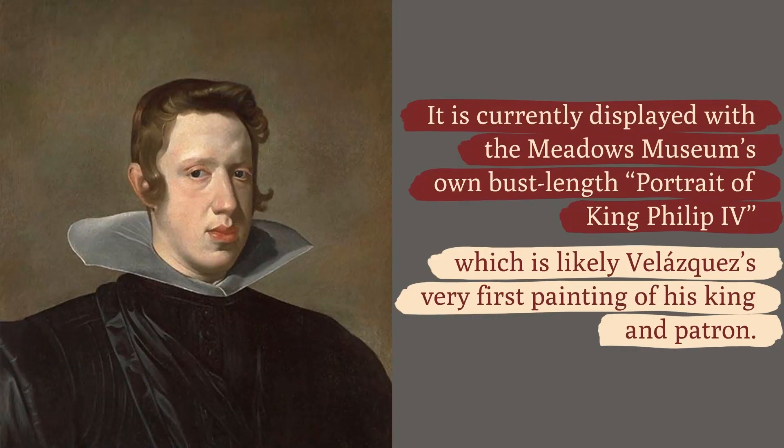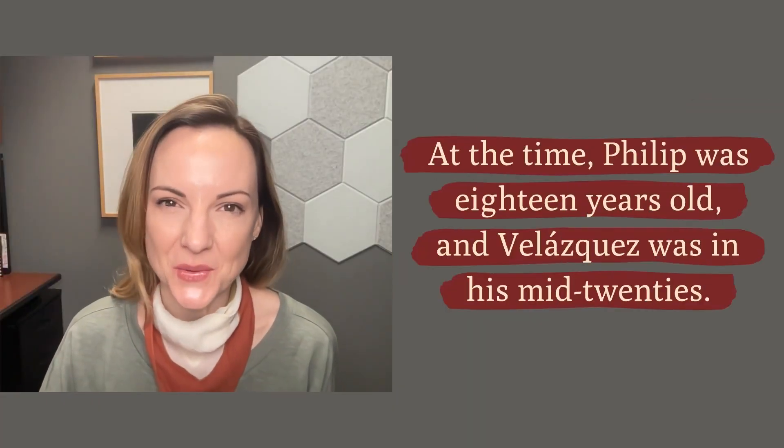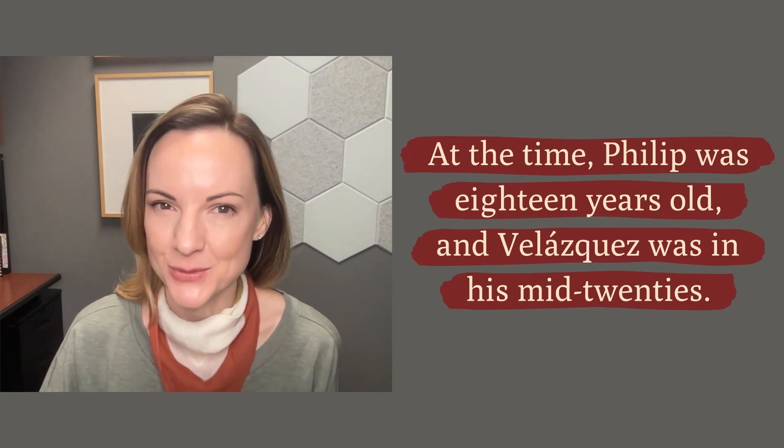It is currently displayed with the Meadows Museum's own bust-length portrait of King Philip the Fourth, which is likely Velázquez's very first painting of his king and patron. At the time, Philip was 18 years old and Velázquez was in his mid-twenties.